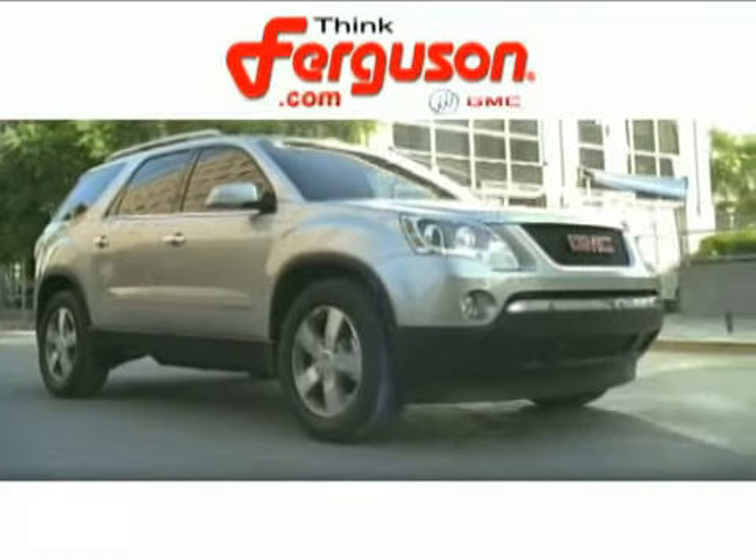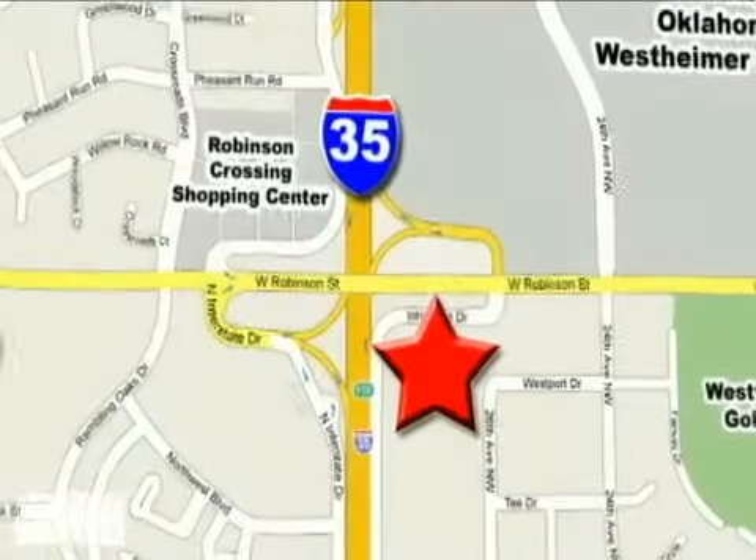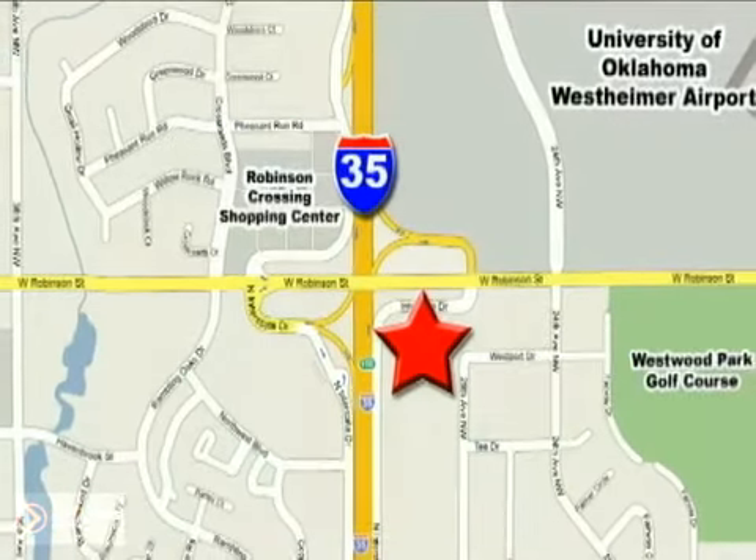The deals won't get any better than they are every day at Ferguson Buick GMC, home of the 19-9 four-door Sierra. We're conveniently located on 535 and West Robinson Street in Norman, Oklahoma. We'll be right back.